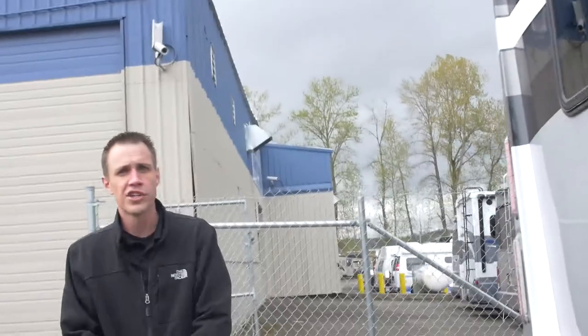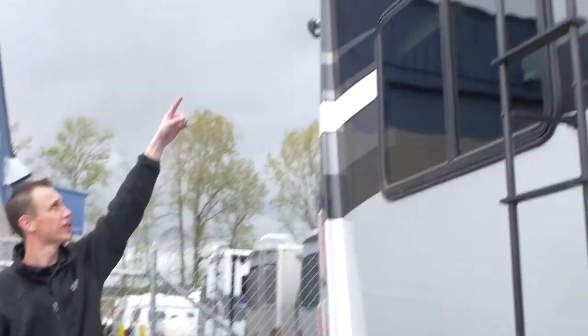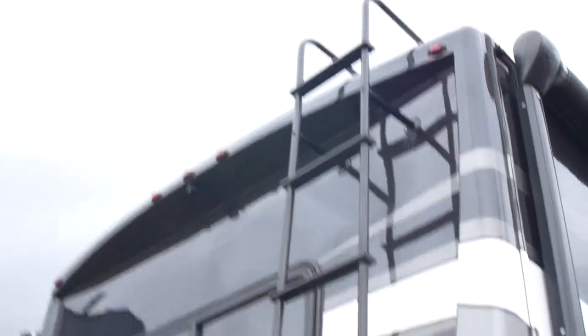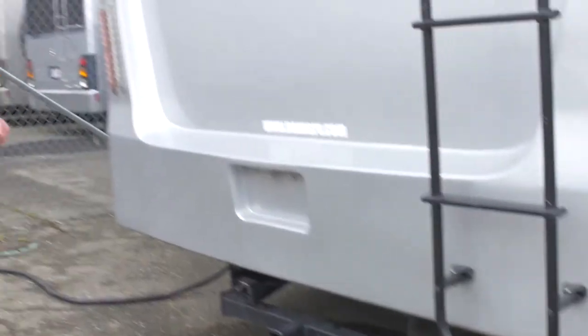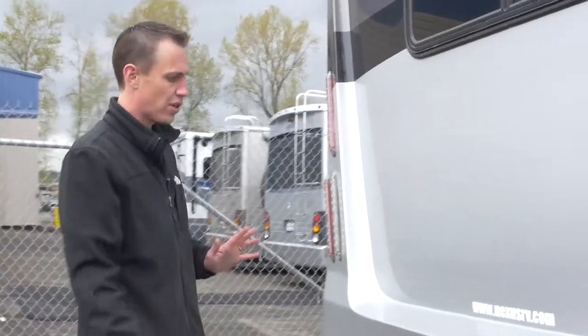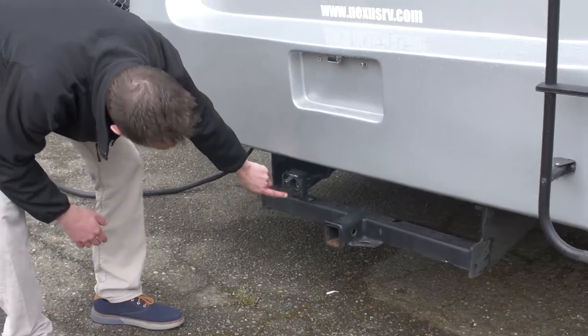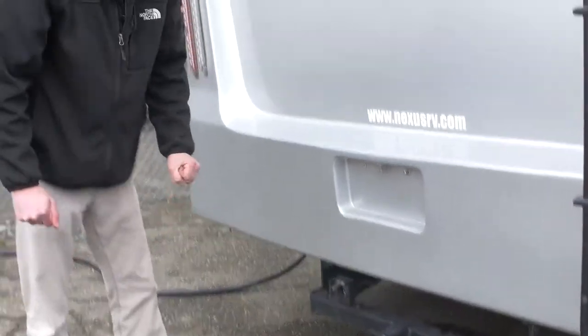Swinging around to the back, working top to bottom. First thing you'll notice — we have an integrated backup camera. We do have a full-length top-to-bottom access ladder to be able to check the seals on top. And as I mentioned, these things are built to tow, so you've got a super beefy tow hitch, already set up for a seven-pin situation. That's what these things are meant to do — towing the heavier things.